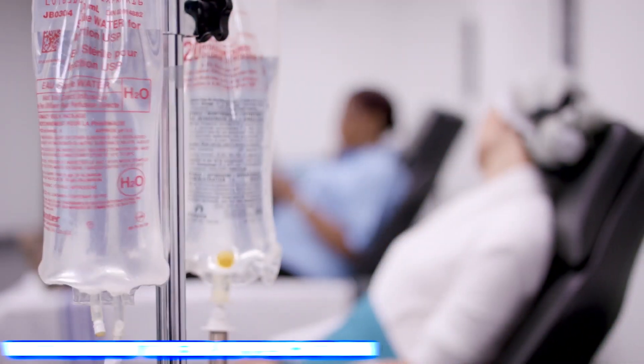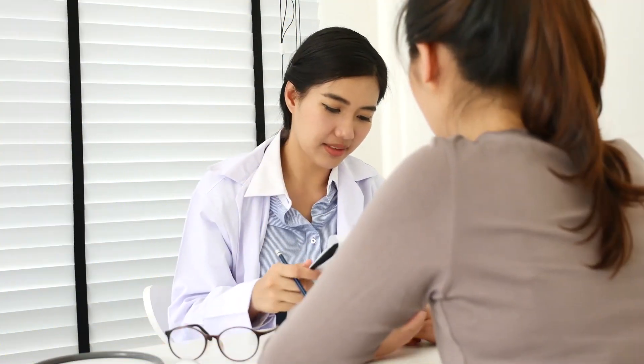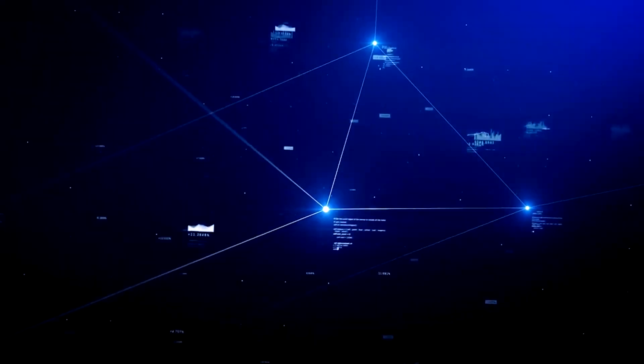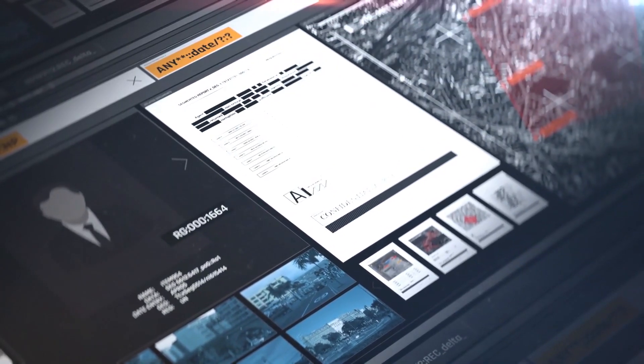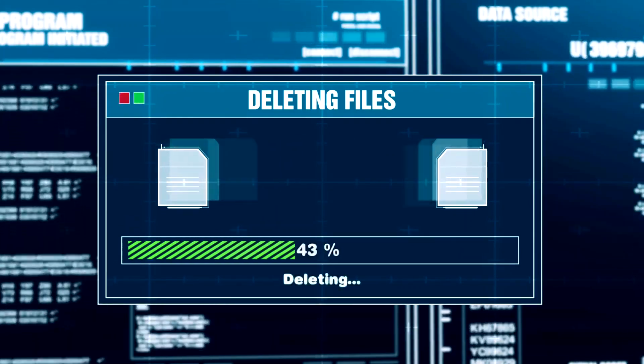Patients also have the right to withdraw their application at any point. Upon receiving a withdrawal request, Neuralink will conclude the analysis of the applicant's data. Additionally, the company will notify third parties who receive data from the patient registry to cease using the data and delete such information within a specified time frame.